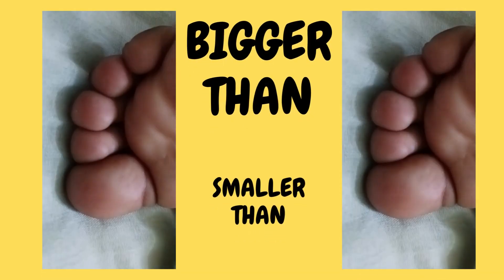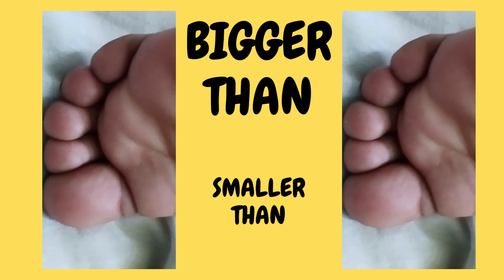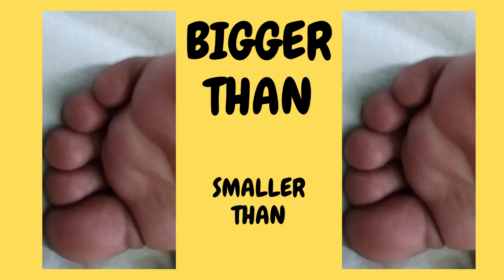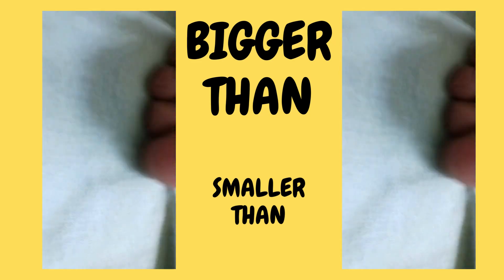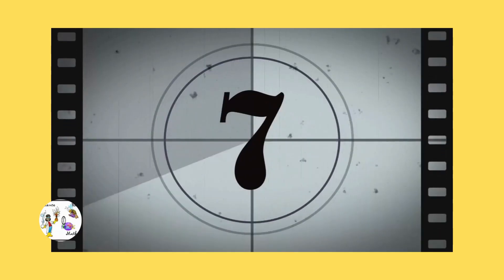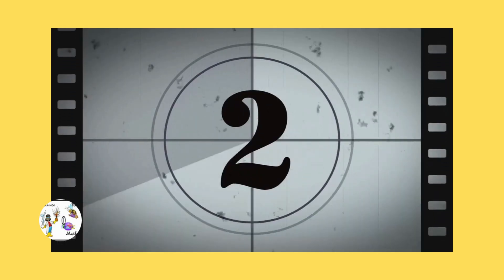Don't move. Today's video features Keef's toes. We're looking at littler, littler, bigger, bigger, bigger. In today's video, the little one explores bigger than and smaller than, and the bigger one explores double-double.